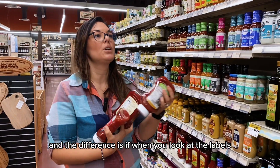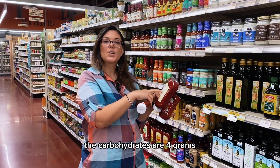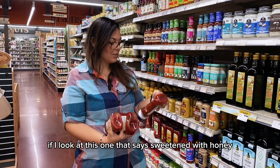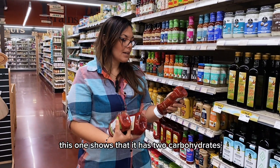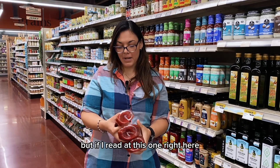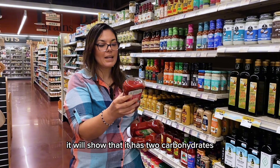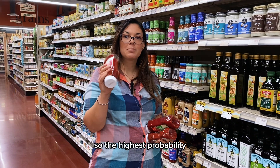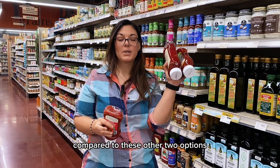Even though it's organic, I find these two have four grams of carbohydrates with four grams of added sugars per tablespoon. The one sweetened with honey has two carbohydrates and one gram of added sugars. But this one that simply says unsweetened shows two carbohydrates and no added sugars at all. So the highest probability is that those carbohydrates are coming from the tomato itself, making it a better option compared to the other two.